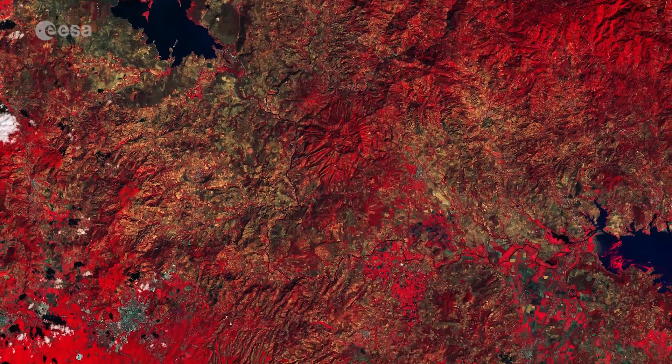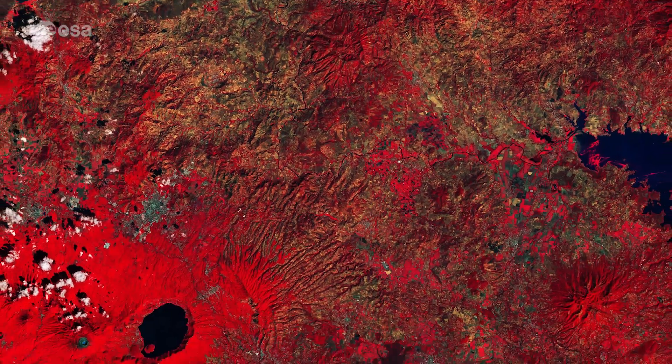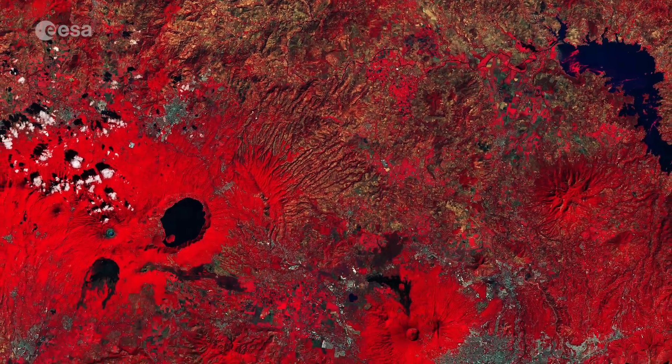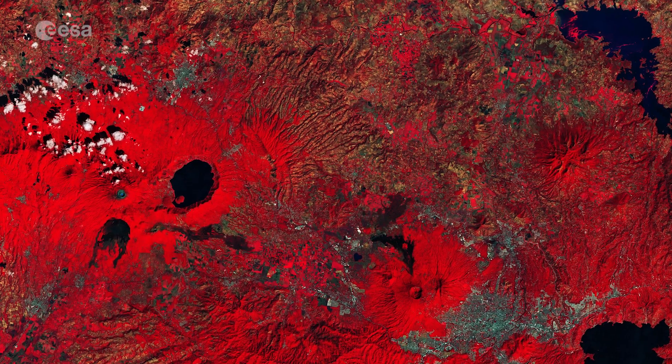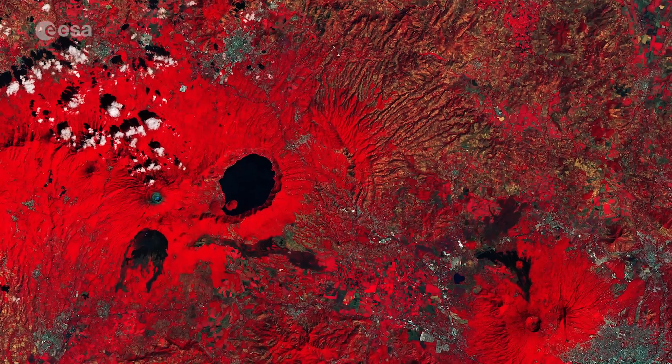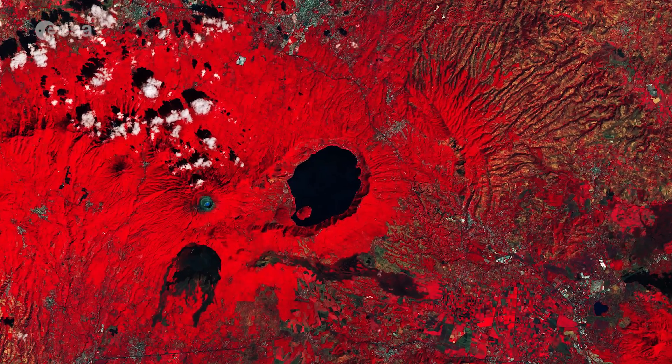El Salvador sits on the eastern edge of the Pacific Ring of Fire and, despite being a small country, it has 25 volcanoes. The volcano complex of the Cerro Verde National Park can be seen dotted with clouds in the lower left of the image.